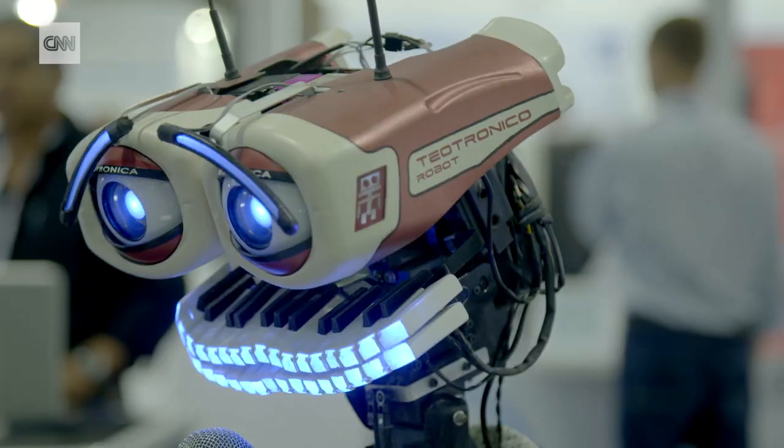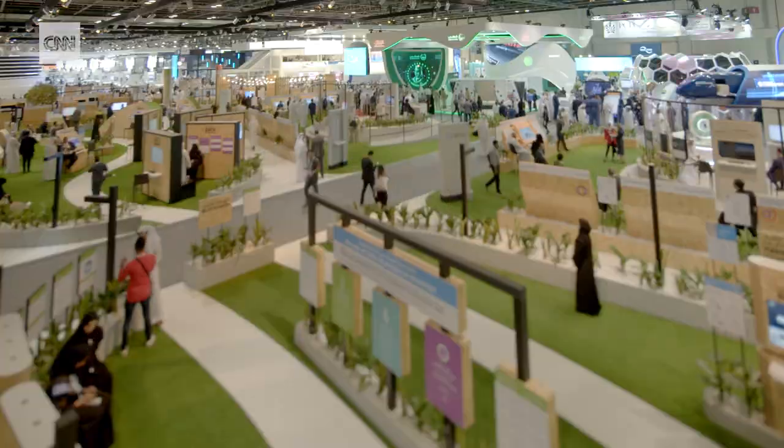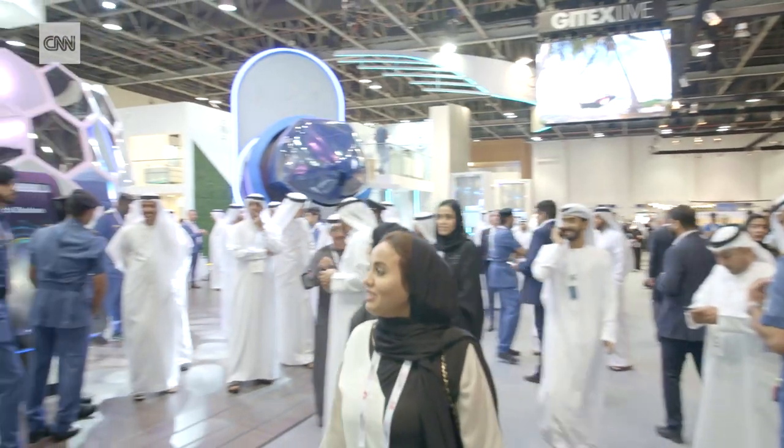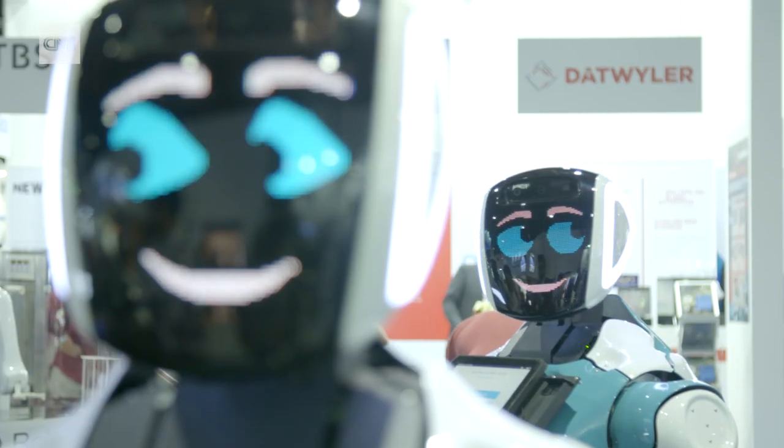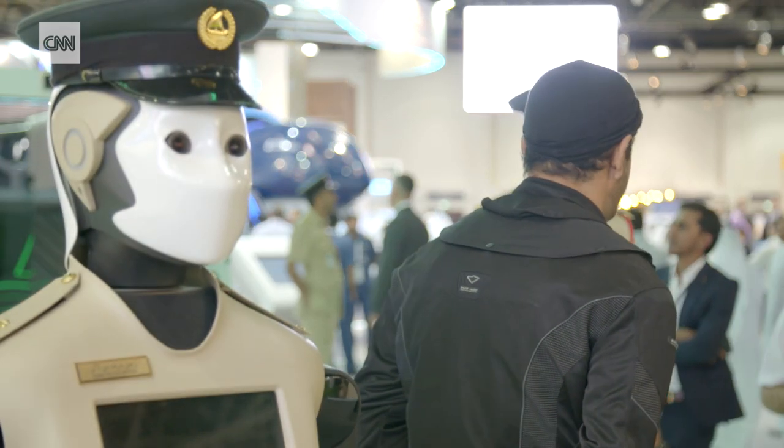This is GITEX, the Gulf Information Technology Expo, the biggest tech show in the Middle East. More than 4,000 exhibitors from 100 different countries turned up this year. What really stands out at GITEX compared to all the other tech conferences we see around the world is the amount of money governments in this part of the world are pouring into tech.